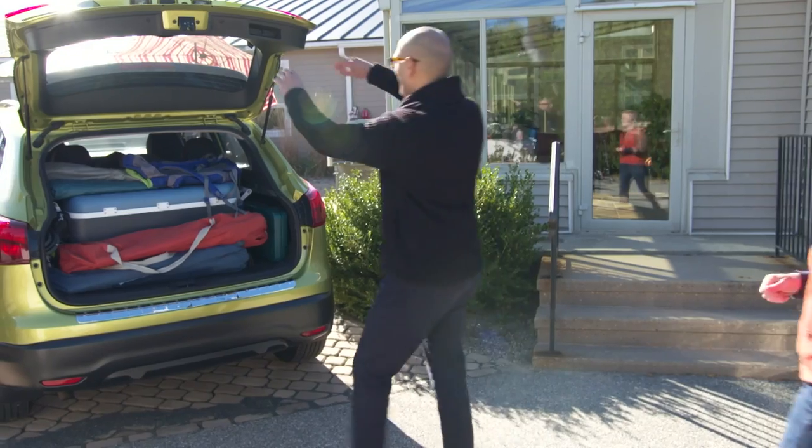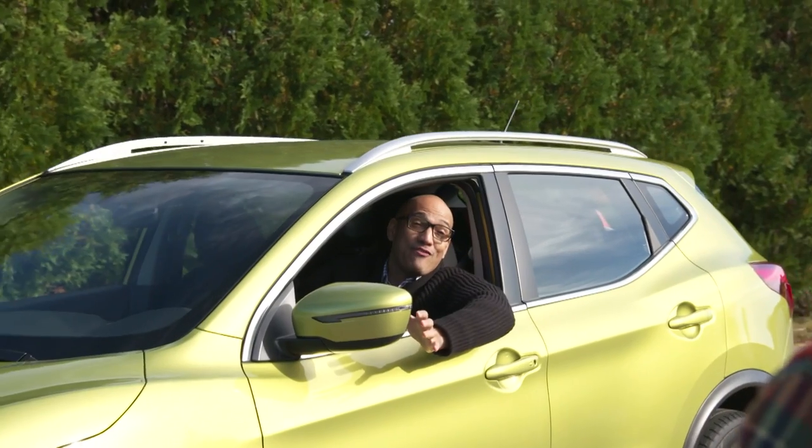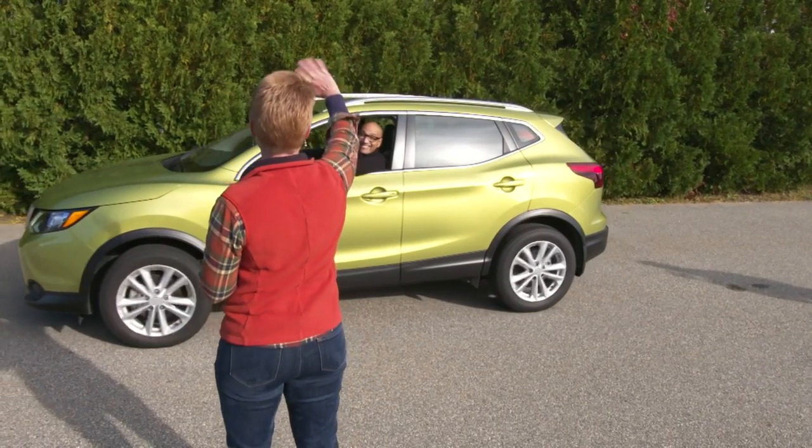All packed! Jen, thank you so much for everything. Now I'm a happy camper. Have fun, Jack. Bye.